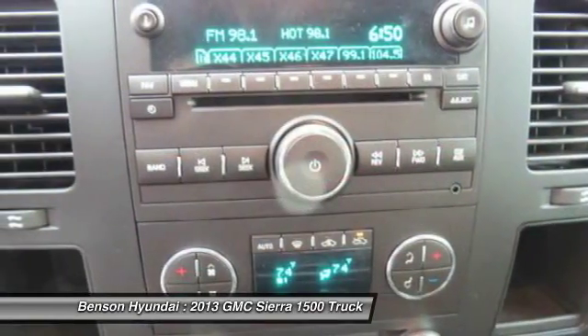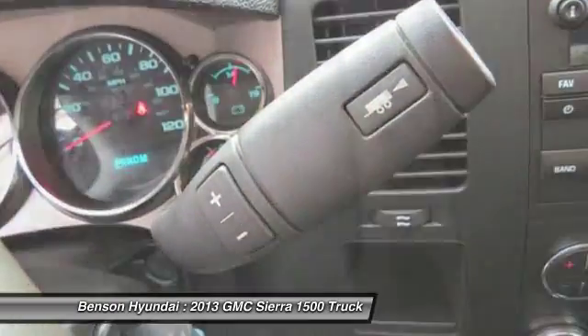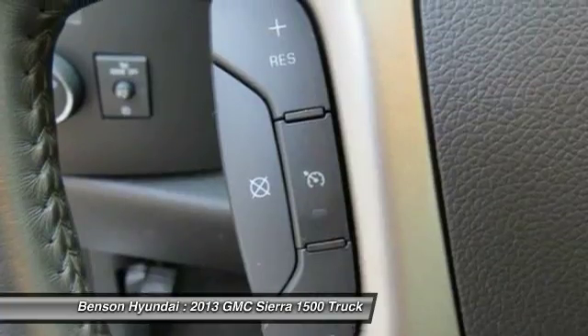Air conditioning, home link garage door opener, power steering, cruise control. A vehicle like this doesn't come along every day. Come in and get it before someone else does.